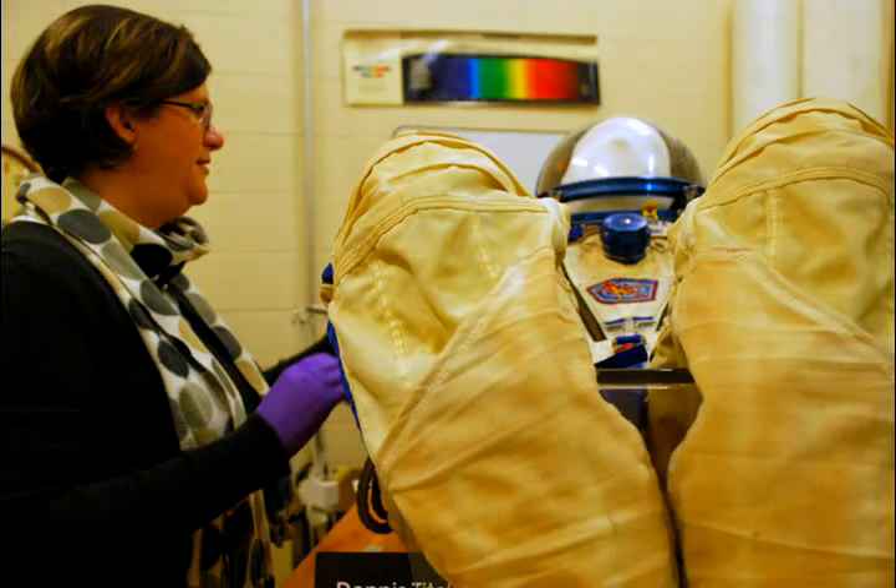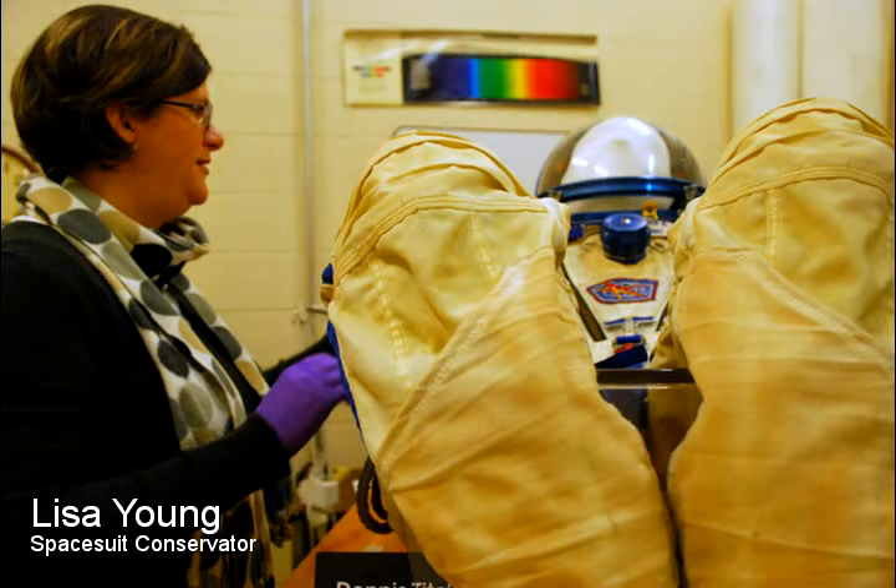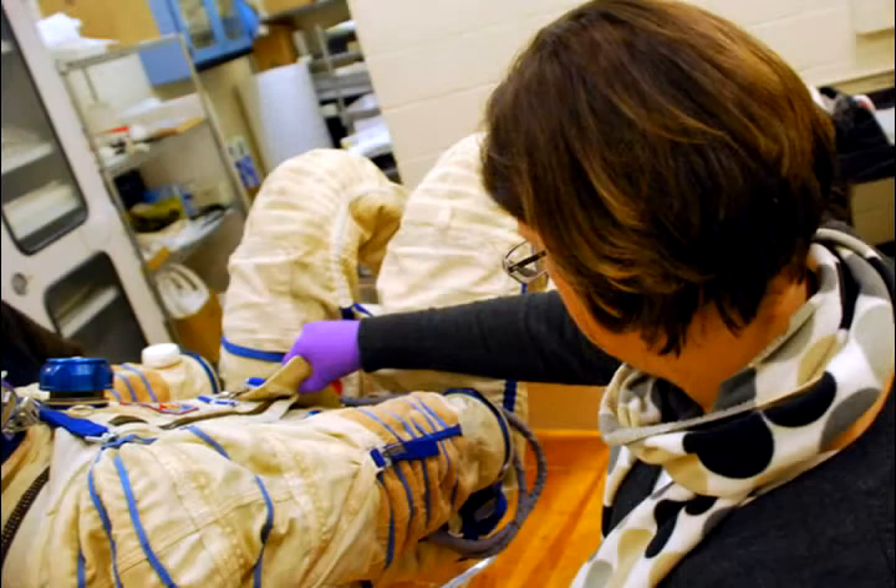I'm Lisa Young and I am an objects conservator at the National Air and Space Museum. I'm probably the only person that actually works on spacesuits as a conservator anywhere.